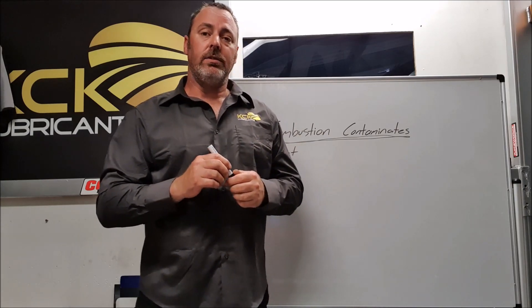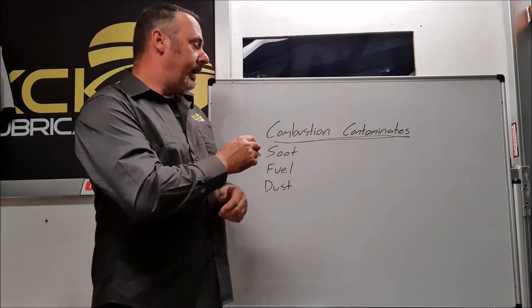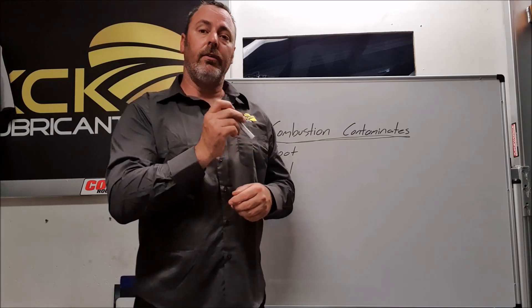Now is it a problem? Not particularly. It is a very important role of the engine oil to clean the inside of the engine, so the engine oil needs to carry all of these contaminants to the oil filter.